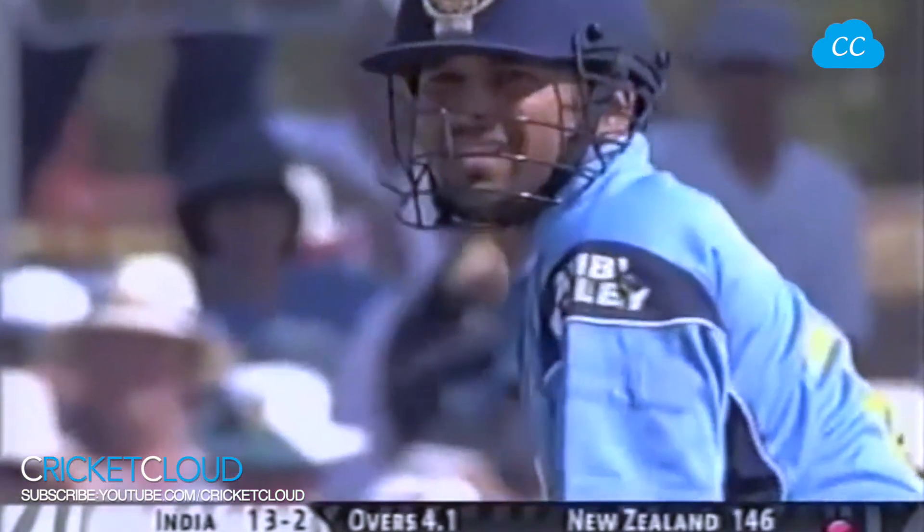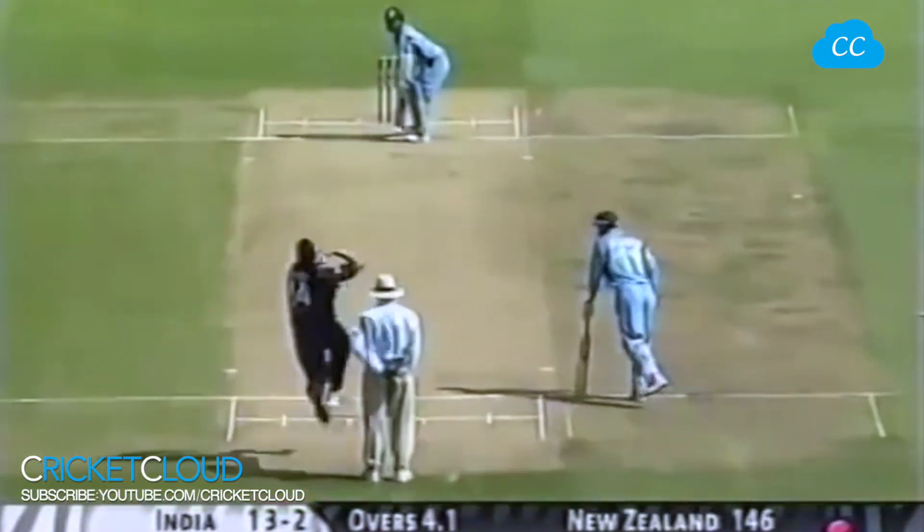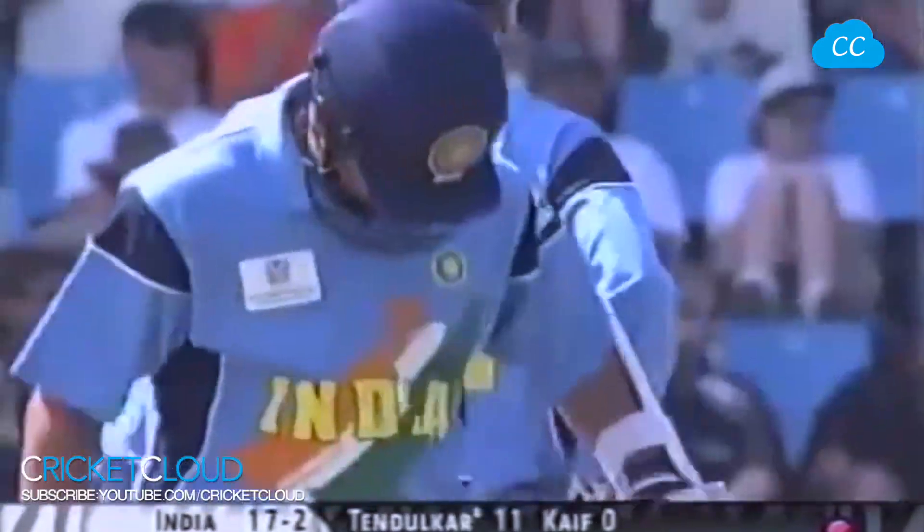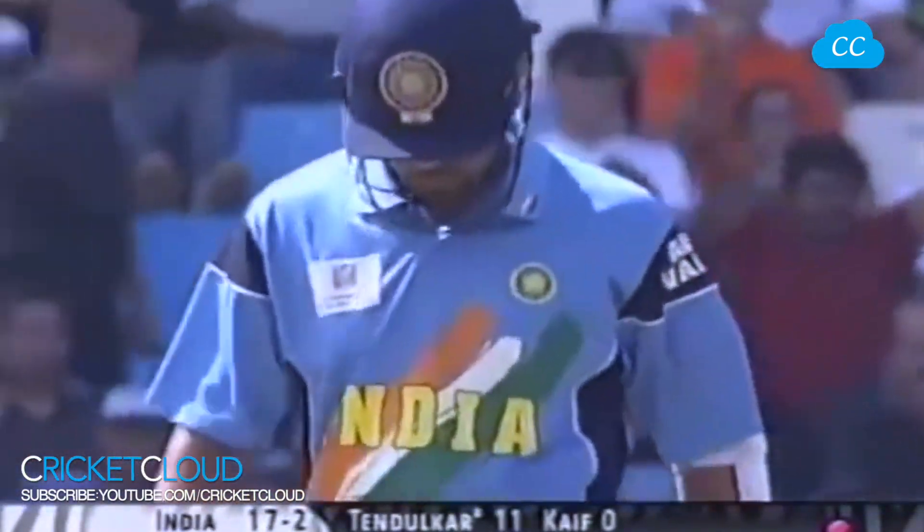Shane Bond is just brilliant at the other end, and again back-to-back boundaries for Sachin Tendulkar — an exquisite style. This is Tendulkar of old. This is Tendulkar who made his debut at the age of 16. This is the way he used to play.